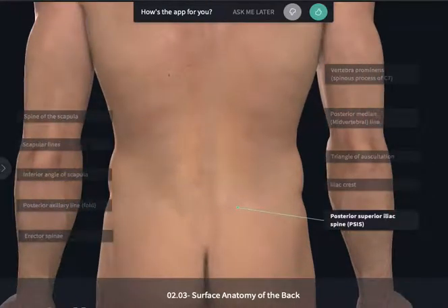The ilium is going to terminate posteriorly at the posterior superior iliac spine. This is also going to help you identify where we're starting to meet the sacrum, as well as the 4th and 5th spinous processes of our lumbar vertebrae, which can be a great visual landmark for a physician to see and feel if they're going to be counting up to do a lumbar puncture or an epidural.